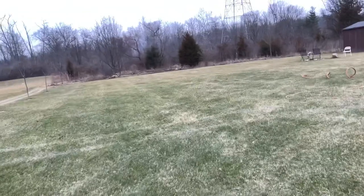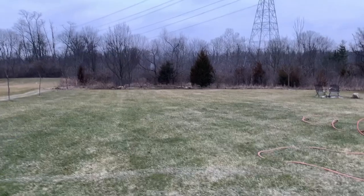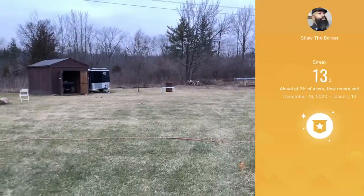Good morning, y'all. The time is 8:09 a.m., currently 28 degrees and cloudy. It'll be partly cloudy with a forecasted high of 34 and a low of 21. Happy Monday — out here for another update.